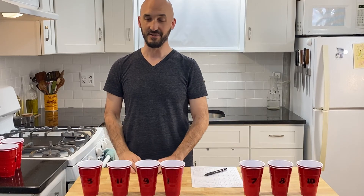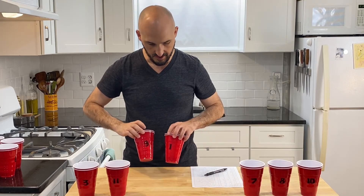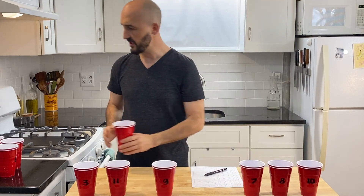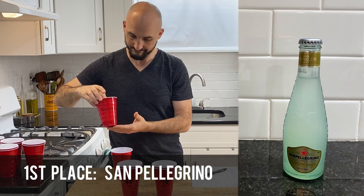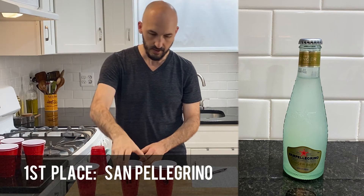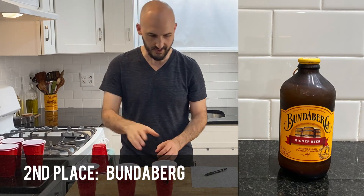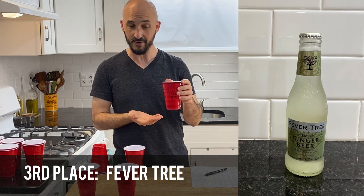Time to tally up all the results and see what we've got. In first place: number three. In second place: number eleven. Tied for third: number nine and number one — after a quick re-taste, number nine wins. My top three choices: in first place, San Pellegrino — that was my number one pick. Number two: Bundaberg. Number three: Fevertree — not surprising that this made it to the top three, as this is everyone's favorite.